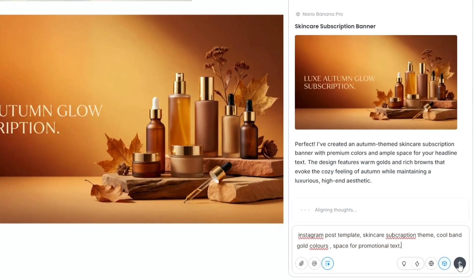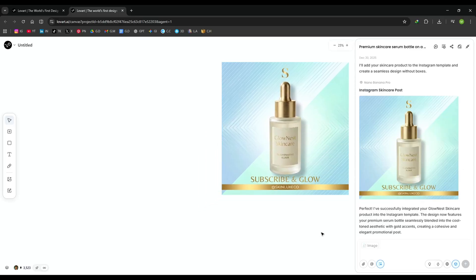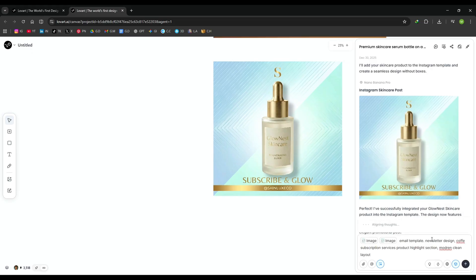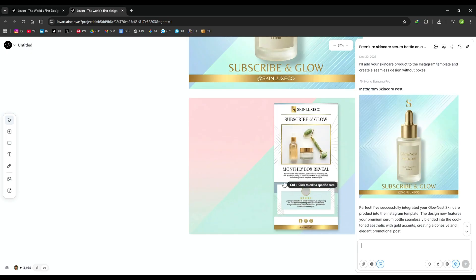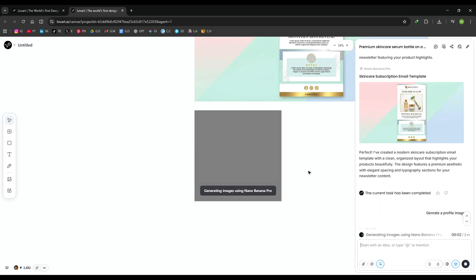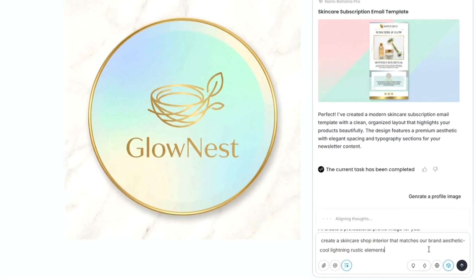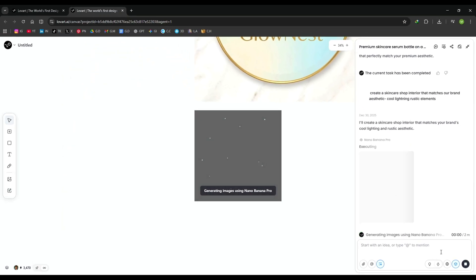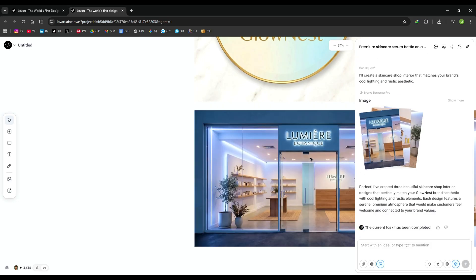For social media content, I request an Instagram post template and Love Art delivers a ready-to-post design that immediately stands out in the feed. Then I move on to email templates — I ask for a clean, modern newsletter layout, and Love Art generates a design optimized for conversions: clear typography, balanced spacing, and the call to action exactly where it should be. For the profile picture, I ask the AI to generate a branded profile image — instantly clean and professional. After that, I request a lifestyle scene that matches the skincare brand, perfect for product pages, ads, and social media, helping customers imagine the experience behind the brand.